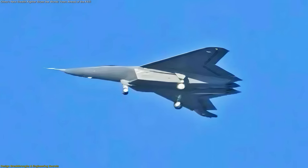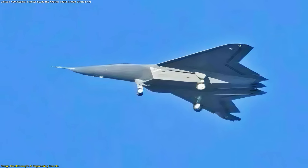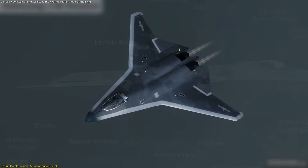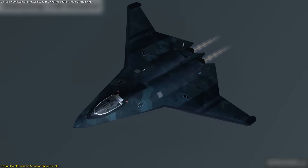But losing tails also means losing stability. So how do they compensate? The answer appears to lie in its swiveling wingtips, which provide fine-tuned directional control without compromising stealth.